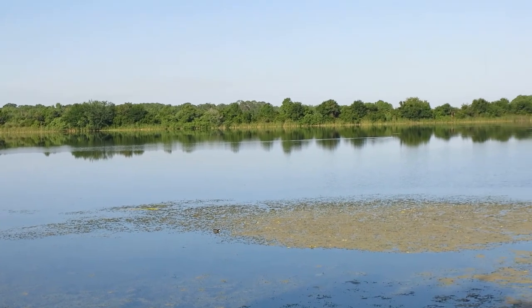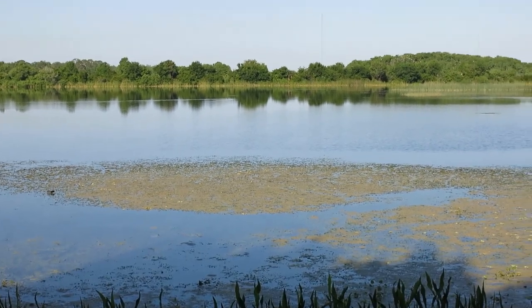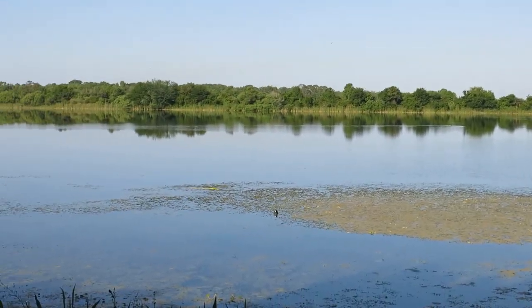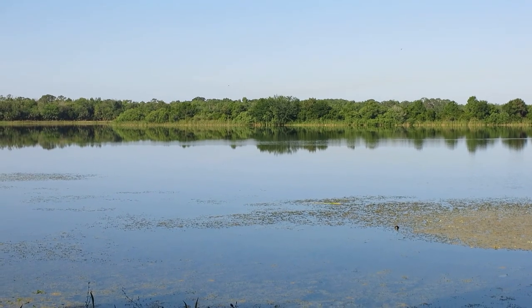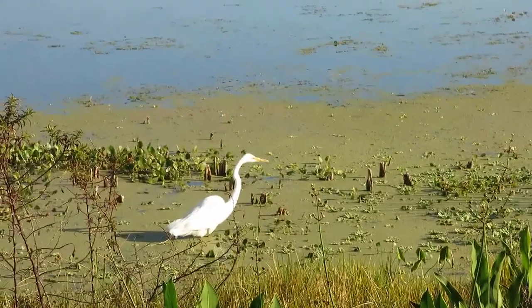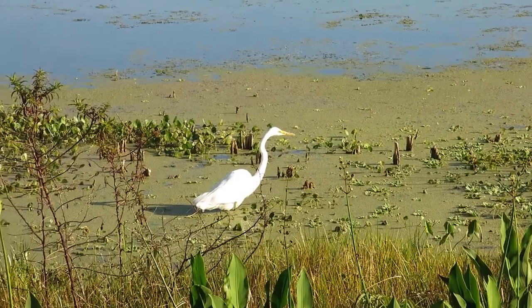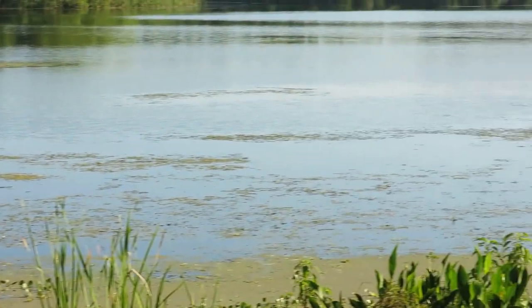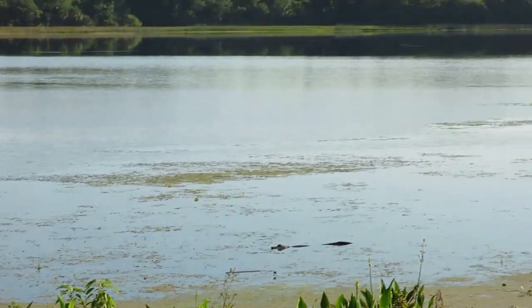This is Lake Circe at the Orlando Wetlands. Very calm today, not many birds here. Here we have an egret sitting in the water looking for food. If you look out here a little bit, you'll see an alligator.